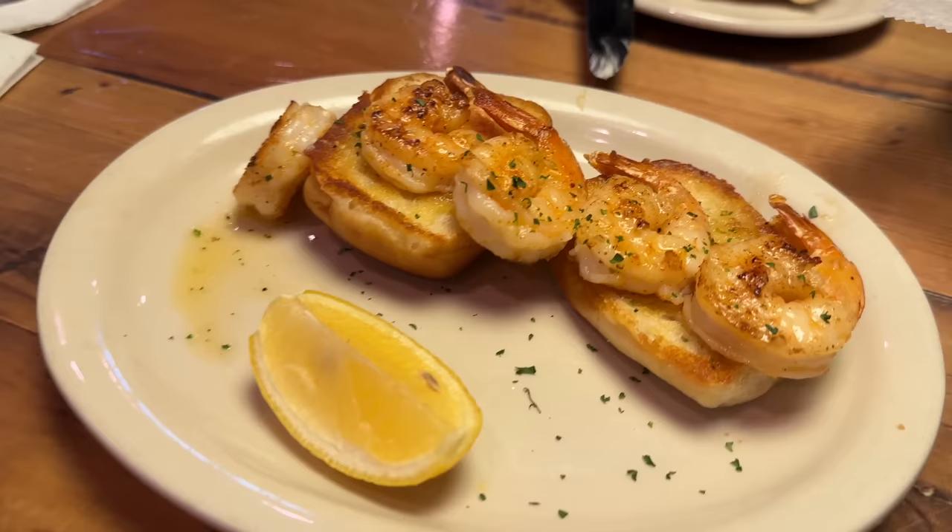This is also the bread, but they toast it here, and when you toast the bread it totally changes the taste. All right, we got our first appetizer — this is the grilled shrimp. It comes on toasted garlic bread.